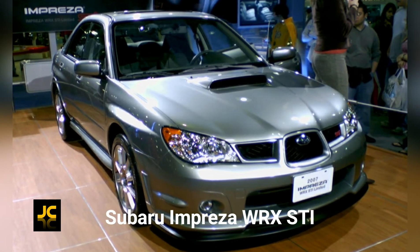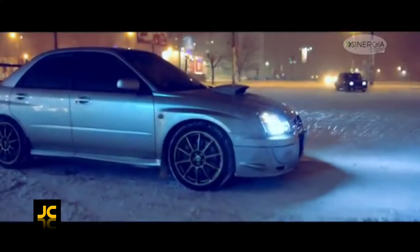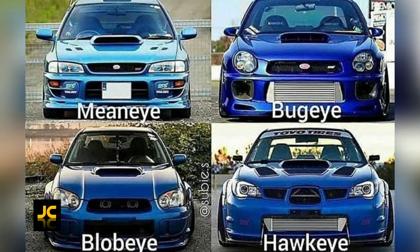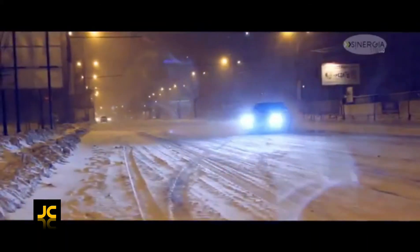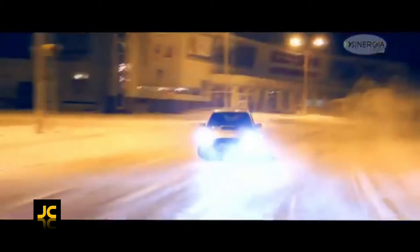The Subaru Impreza WRX STI, made between 2000 and 2007. During this time there were three versions available in saloon or estate, more commonly known by their nicknames due to the changing headlight design: the Bug Eye, the Blob Eye, and the more flatteringly named Hawk Eye. There were also other versions with Prodrive performance packs, wide-track bodies, then UK spec, JDM spec, STI 9s, and special editions — you really need to know your Subarus or research a lot before buying one.